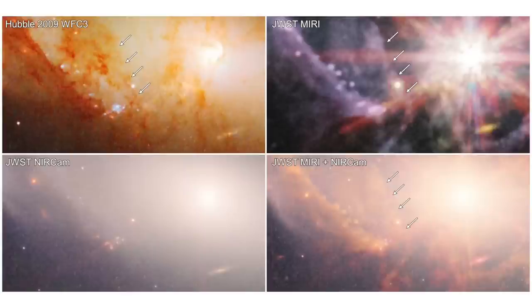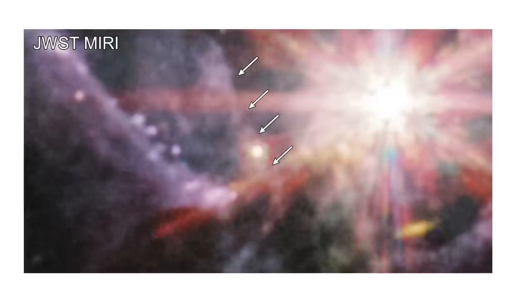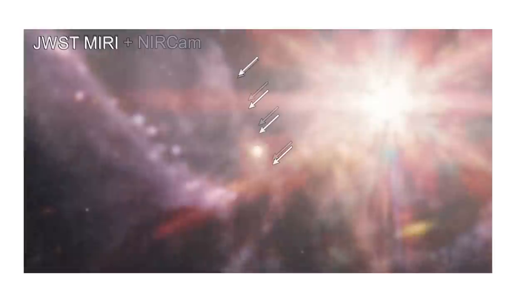However, Webb's MIRI image and Webb's MIRI and NIRCAM composite demonstrate that a substantial dust lane, seen by its own glow, extends all around the quasar. This demonstrates the presence of dust sufficient, on any view, to block the visible light of the quasar captured in the Hubble image — if that visible light was coming from behind the galaxy, let alone from more than 9 billion light-years behind the galaxy.